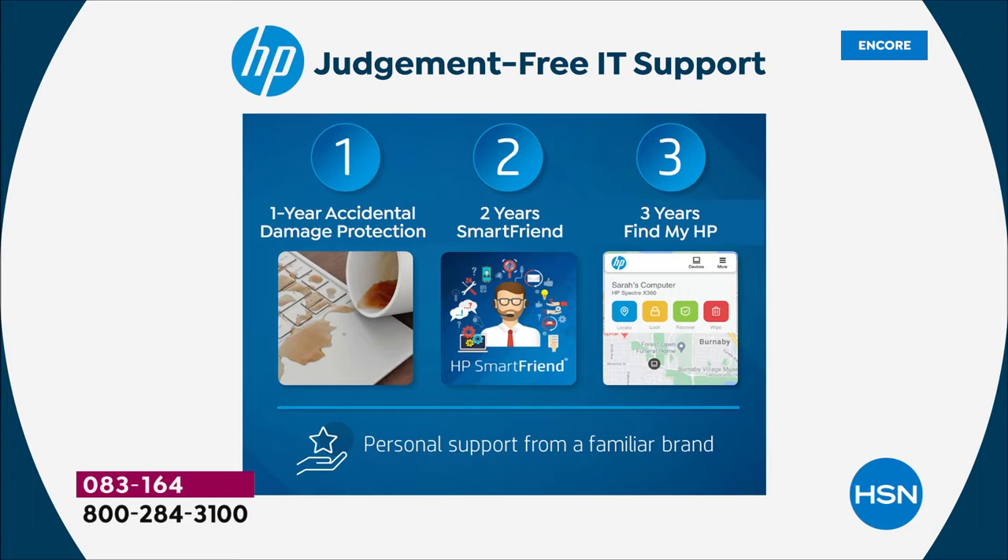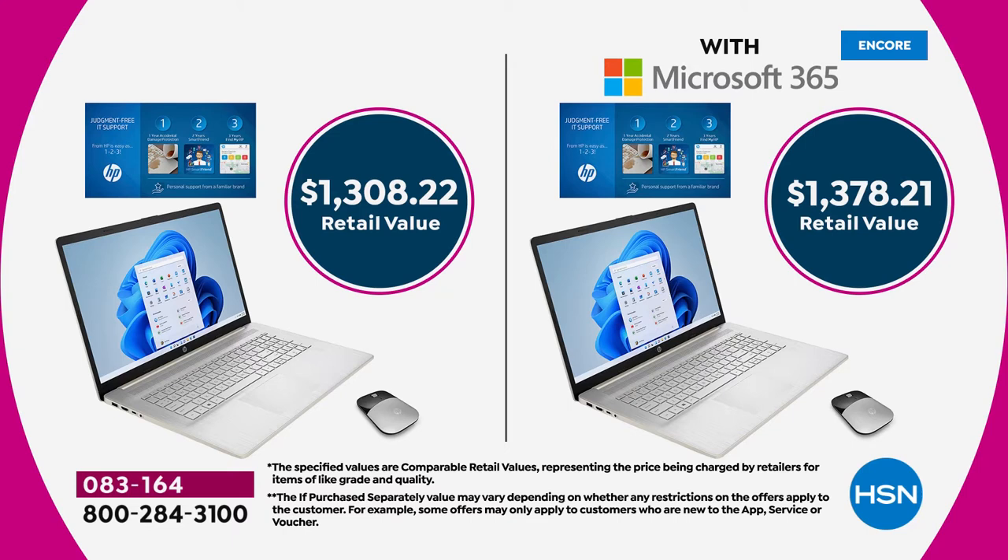You need to decide: would you like Microsoft Office or no Microsoft Office? That choice is yours. Most people typically choose to get it with Microsoft because that's Word, Excel, and PowerPoint — all the programs we typically use. We're essentially half off that retail price: $649.99 without Office 365, or $699.99 with.